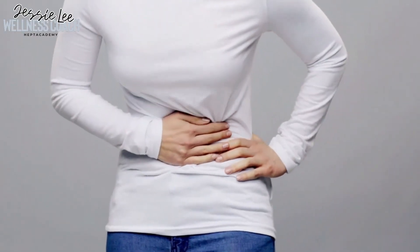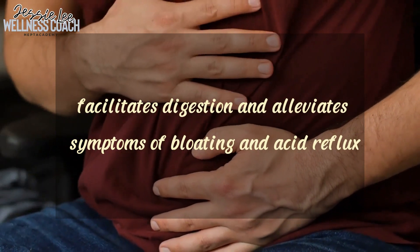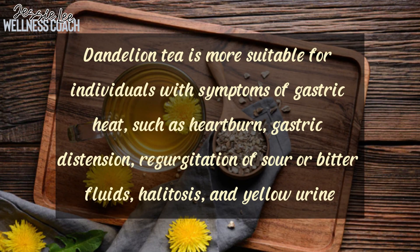Number three is digestive health. For those struggling with digestive issues like gastric pain or indigestion, dandelions offer relief. Their consumption facilitates digestion and alleviates symptoms of bloating and acid reflux. But we have to pay attention that dandelion tea has a cooling nature and is more suitable for individuals with symptoms of gastric heat, such as heartburn, gastric distension, regurgitation of sour or bitter fluid, and yellow urine. It is not recommended for individuals with gastric coldness.